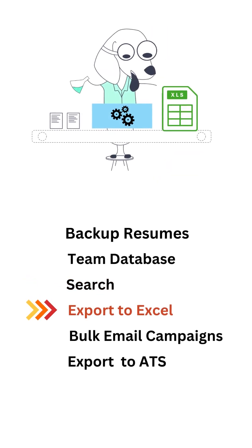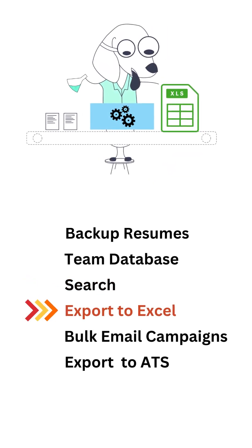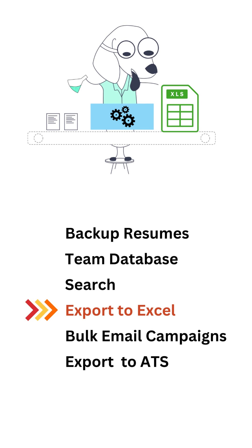You can then export all your search results to Excel spreadsheets, which will include past candidate information including name, email, phone number, location, working experience, etc. You also have the option to export your entire database and back it up in Excel sheets and zip files.